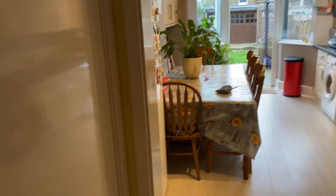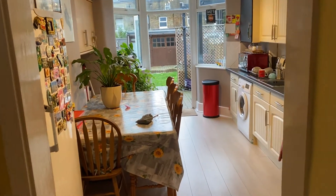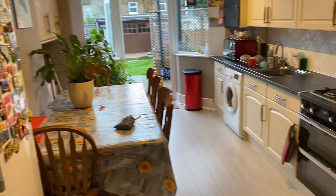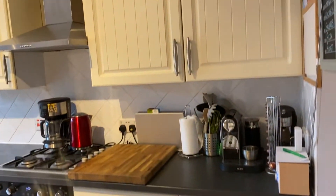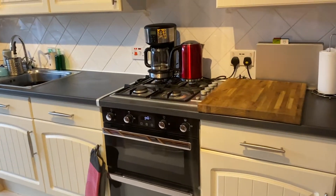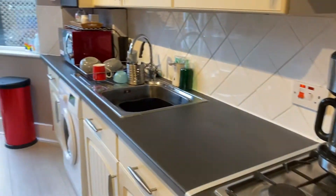There's a cupboard under the stairs — obviously all-important for coats, shoes and things. As you can see, this is a really good size kitchen with a big family size table. There's a fridge-freezer so you've got plenty of space for your white goods, and a beautifully fitted kitchen with work surfaces, a gas hob and an electric oven.